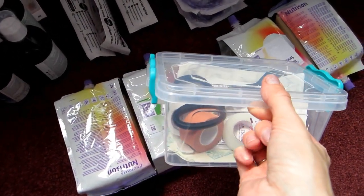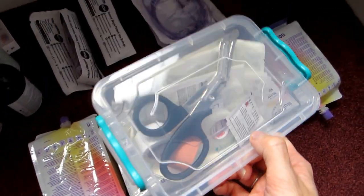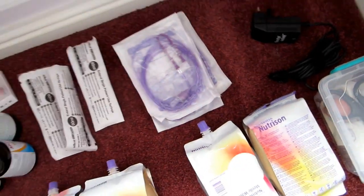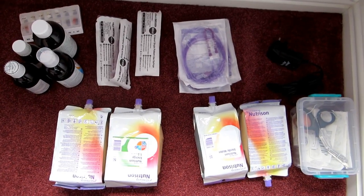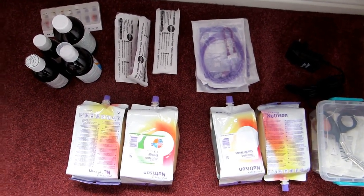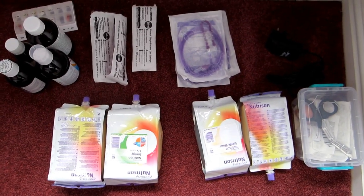I could have just brought the tape and the scissors and the dressing, but to be honest it's all contained in a tidy box and I figured I might as well keep it all together. So there you have it — once you have a tube, this is the amount of stuff that you will need for just a weekend away.